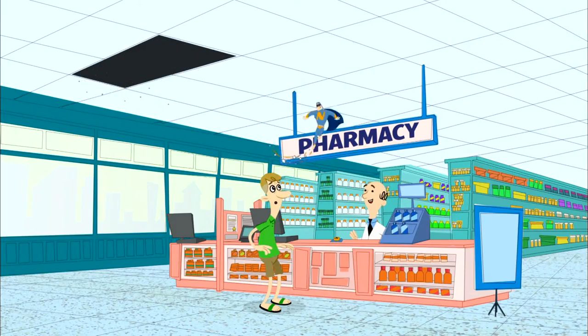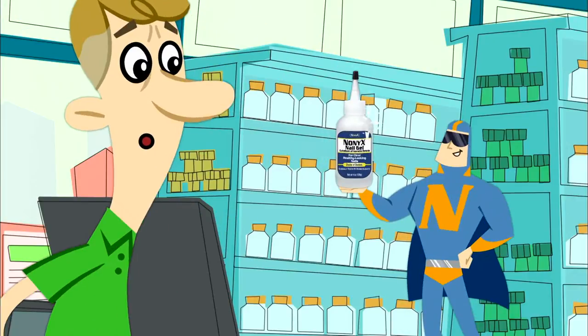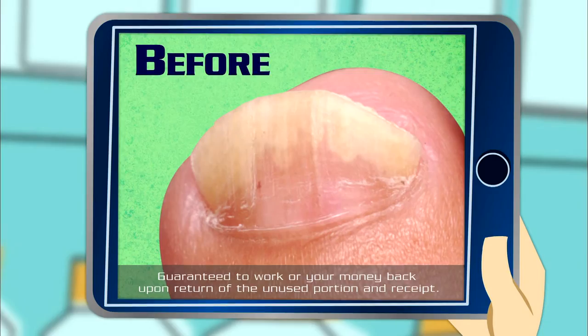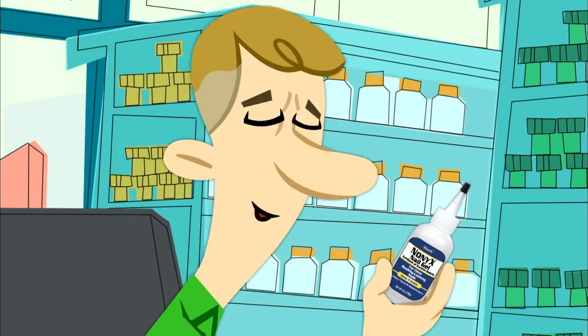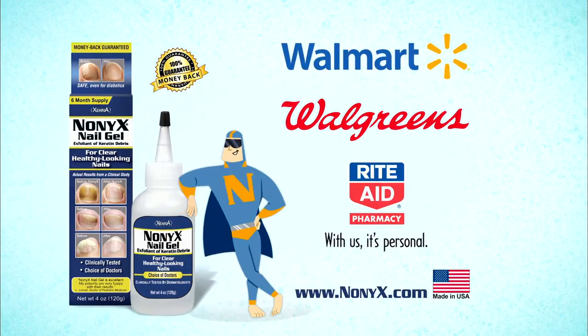I know just the thing. Yellow toenails got you down? No worries. Here's Nonyx. Nonyx is a topical gel that gets out keratin debris so toenails like this can look like this. It's guaranteed to work. You can find it in the foot care aisle. Nonyx for clear, healthy-looking toenails. I've got to go.